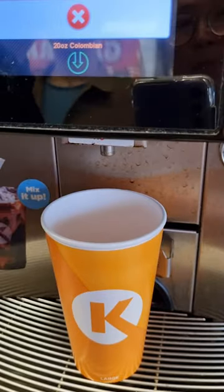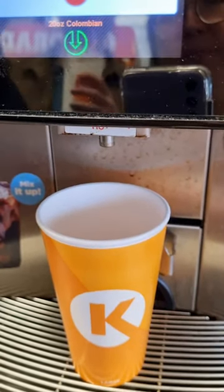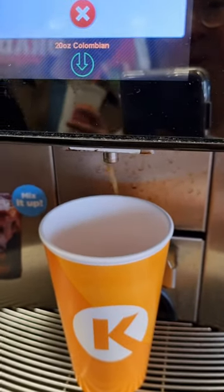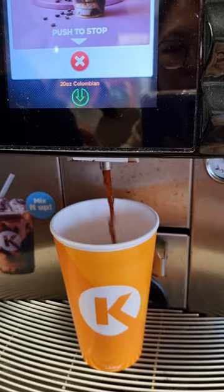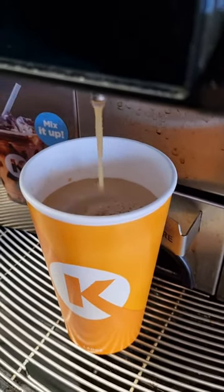So you roast the bean, you grind the bean — what flavor do you get? You're Colombian. We need coffee.